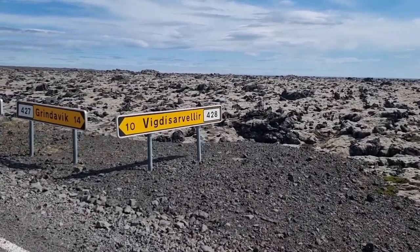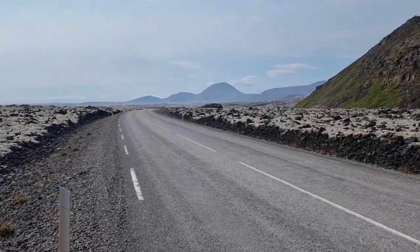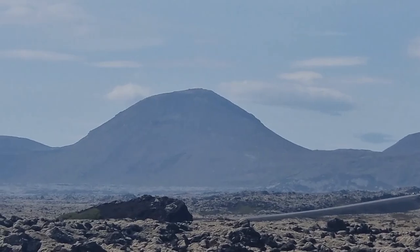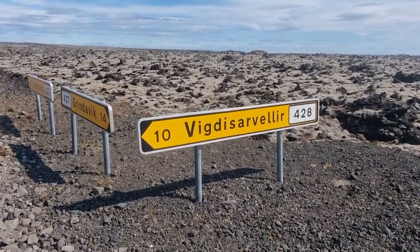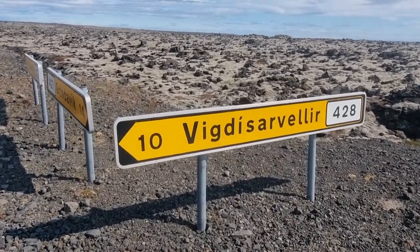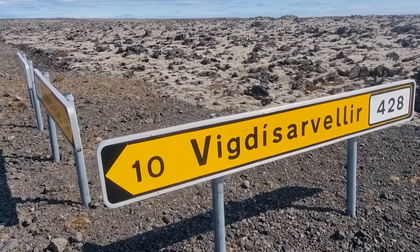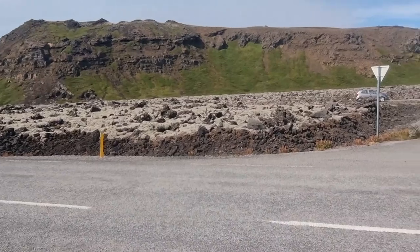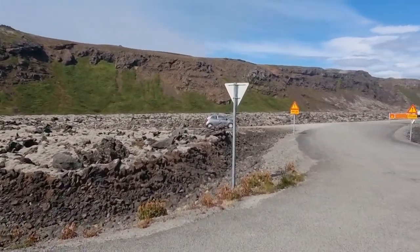Vigdisarvetlir is very close to parking lot number two, which is next to that mushroom-shaped mountain. If you drive a bit further, there is this place called Vigdisarvetlir, or the Valley of Vigdis. It's a ten-kilometer drive from this roundabout here in the lava fields.